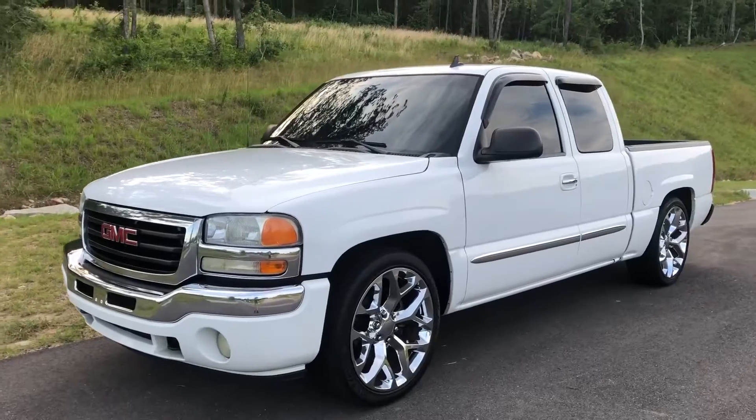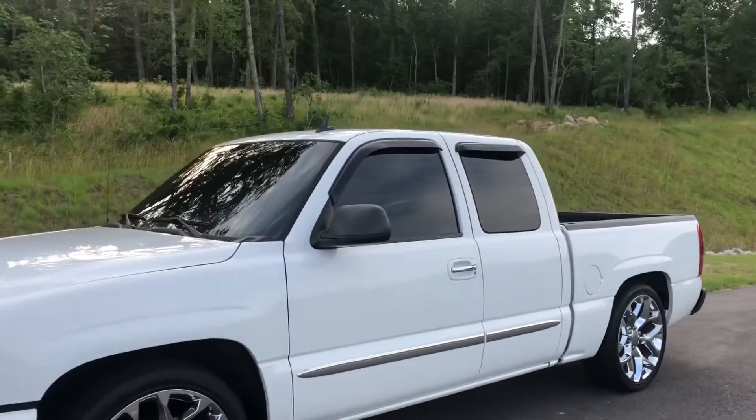I'm going to go over does it really help, what have I seen from it, and is it worth the money for a gas burner truck. I'll get to my spot, get out of the truck, and we'll go over it. So see you there.